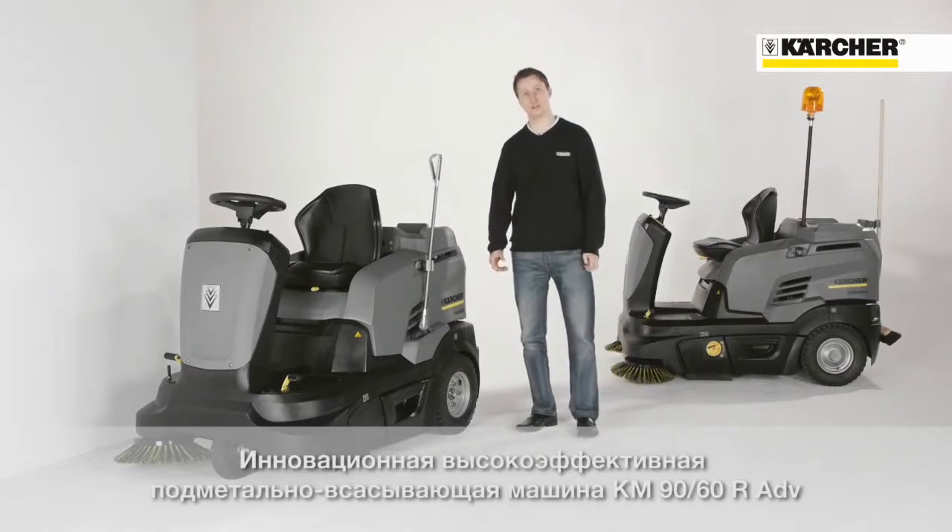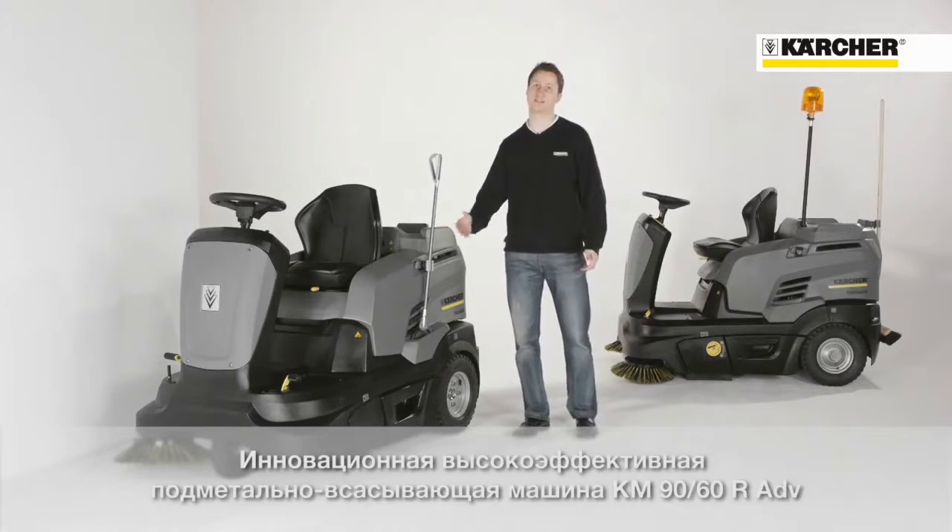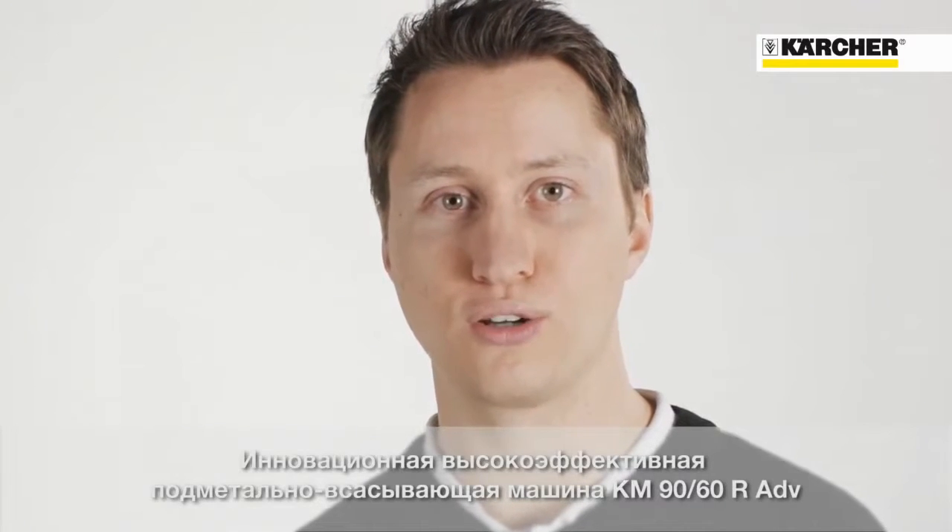Today we want to present you a new small ride-on sweeper, the KM1960R Advance. The machine can be used for indoor and outdoor application with different drive options: battery, petrol, or LPG.